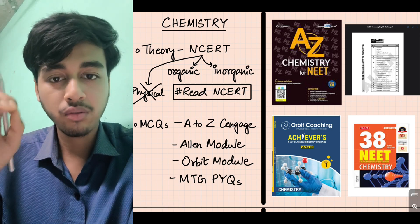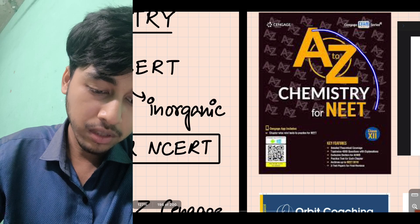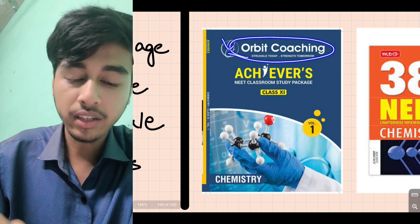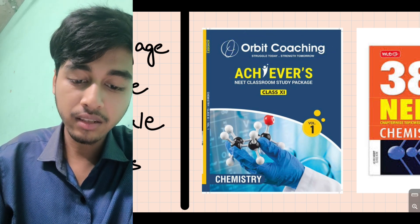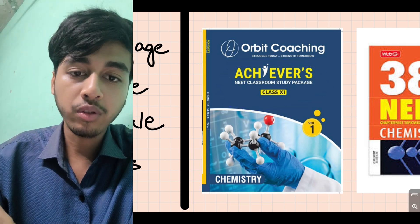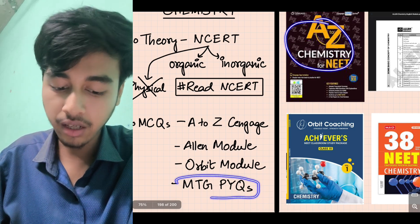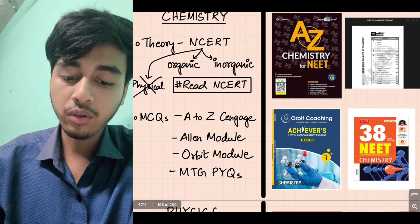There are also questions in the LNR module, so please follow it. If you follow the module properly, A2Z Chemistry plus LNR module covers chemistry well. Then MTG Fingertips for chemistry, and lastly MTG PYQs — solve the previous year question papers. So for chemistry: A2Z Chemistry, LNR module, MTG Fingertips, MTG PYQs.